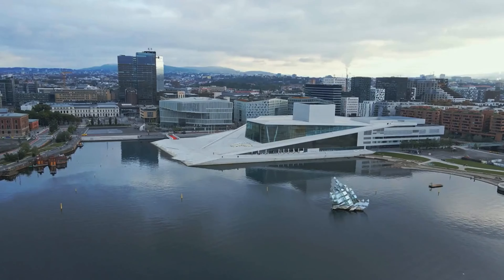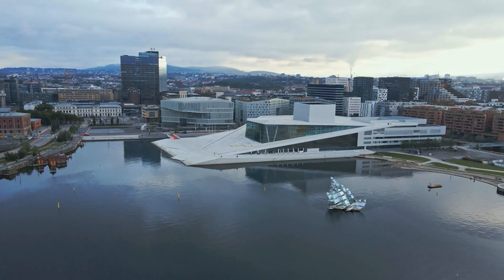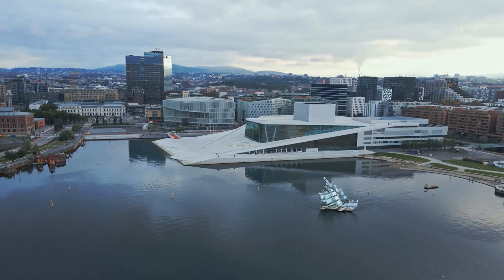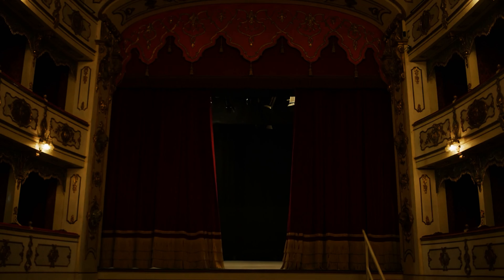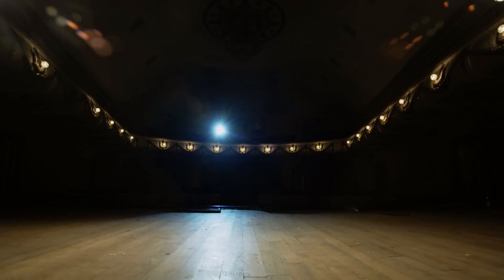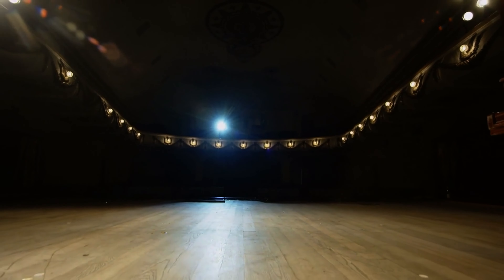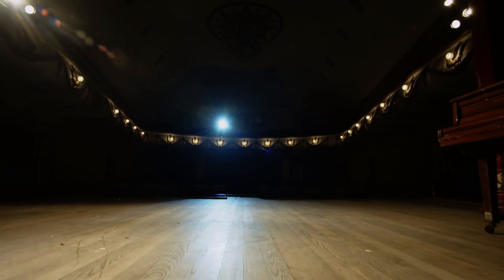Zurich's Opera House is one of the city's cultural gems, known for its world-class performances. From classical opera to modern ballet, the Opera House attracts some of the best talents in the world. Even if you're not attending a performance, the building itself is a stunning example of 19th century architecture.